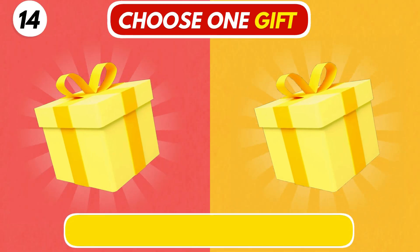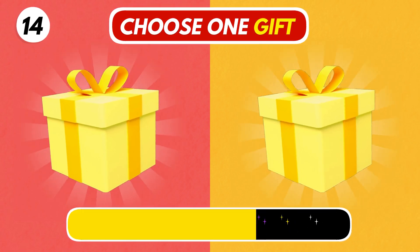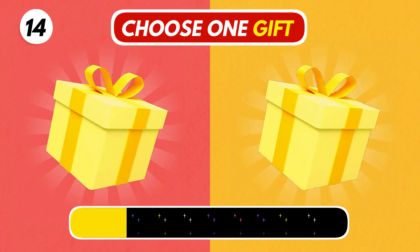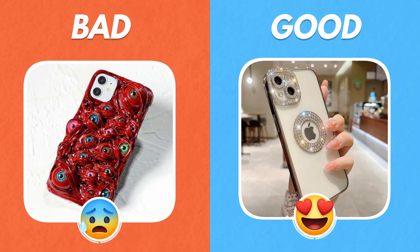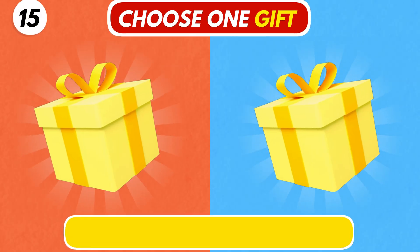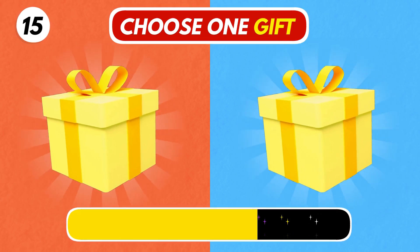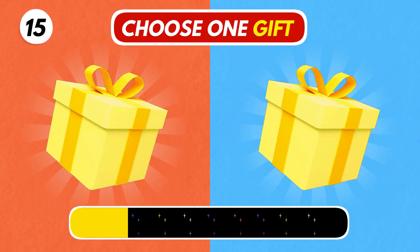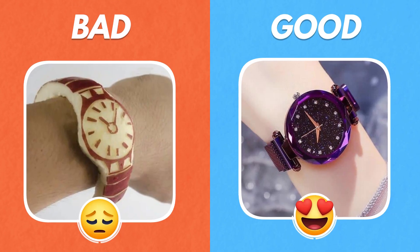Number 14. Choose anyone. The left one looks so weird compared to the right one. Number 15. Left or right? The right one looks so cute.